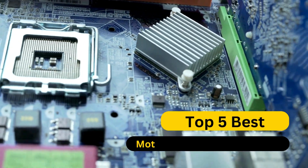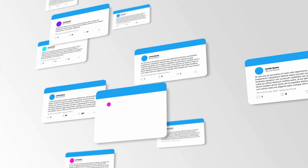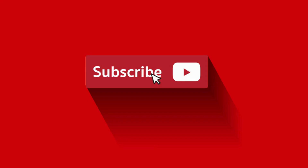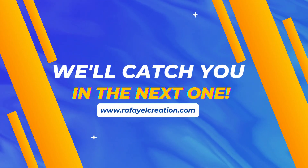So, there you have it — our top five best motherboards for PCs in 2024. If you found this video helpful, please show some love by hitting that like button, leaving a comment, and subscribing for more exciting tech updates. Thanks for joining us today, and we'll catch you in the next one.